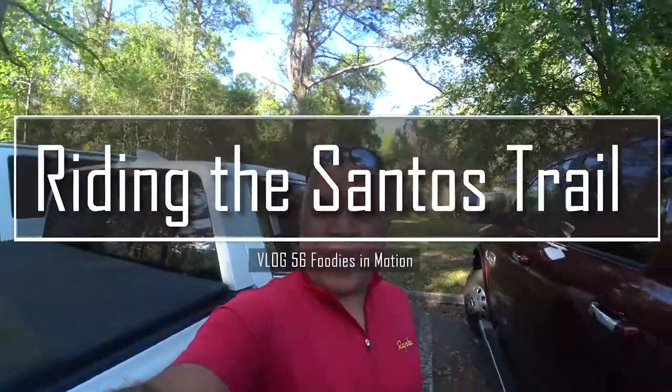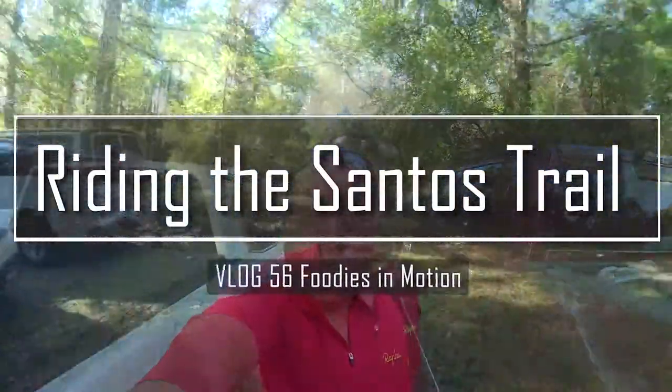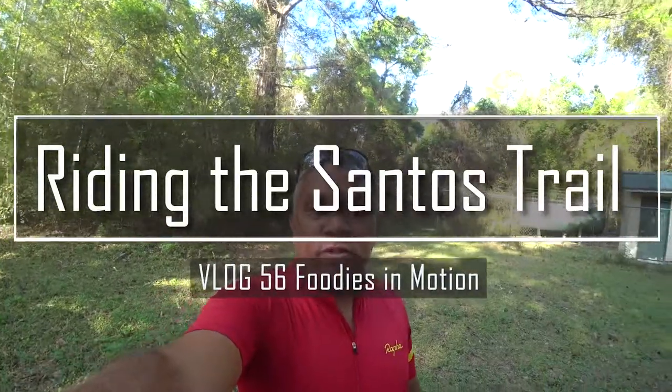Good morning. We are back in Ocala, Florida. I am at the Santos Bicycle Trail Trailhead. This has both a mountain bike trail and a paved cycling trail. The paved cycling trail, from what I hear, goes all the way from the eastern side of Ocala to the western side of Ocala where our house is being built at Stone Creek.